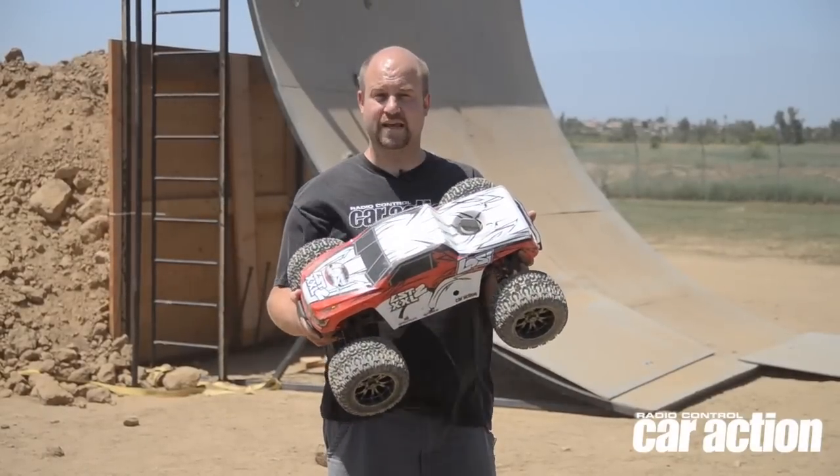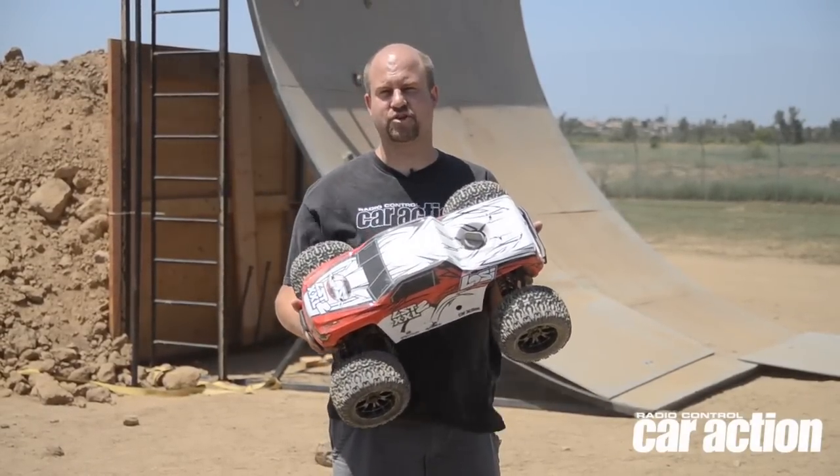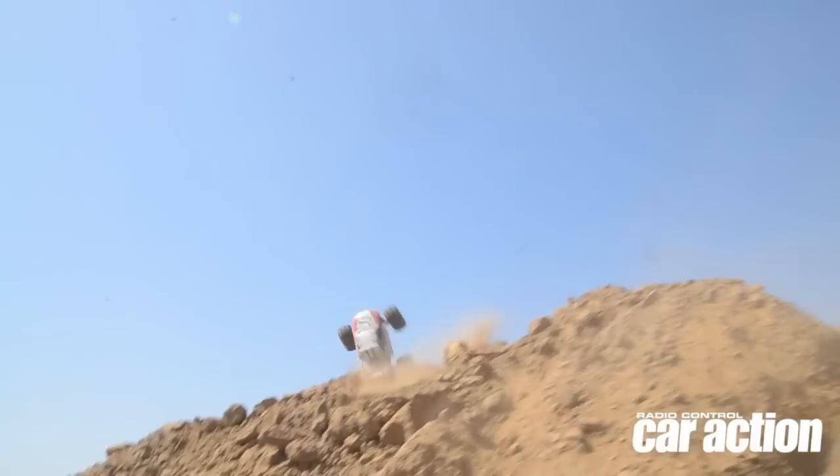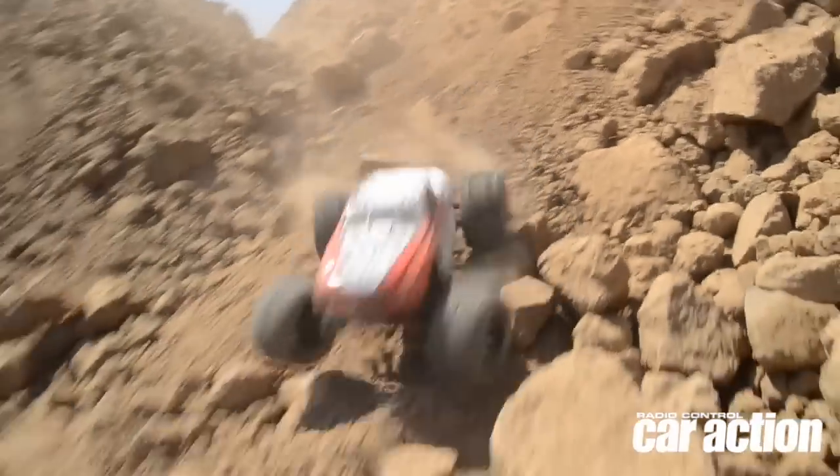Another thing that makes this truck unique is that it has AVC, which is basically a gyro system that will keep the truck pointed straight no matter how rough the conditions are. So if it wants to kick to the side, it will actually counter-steer for you so you don't have to think about it. It goes straight.